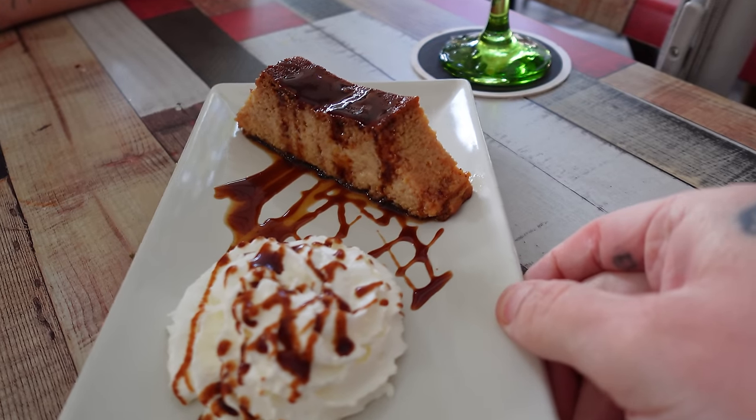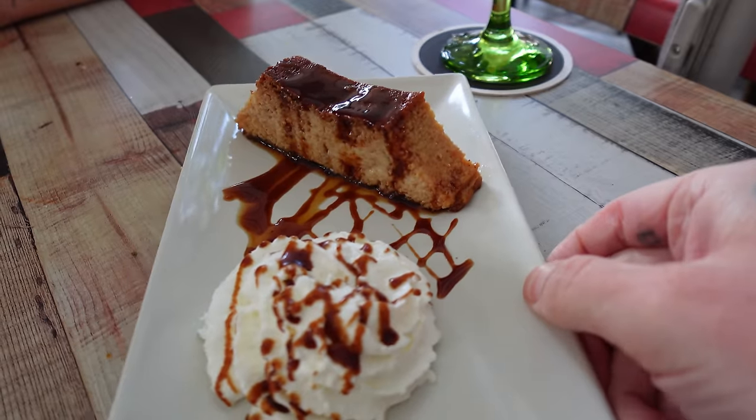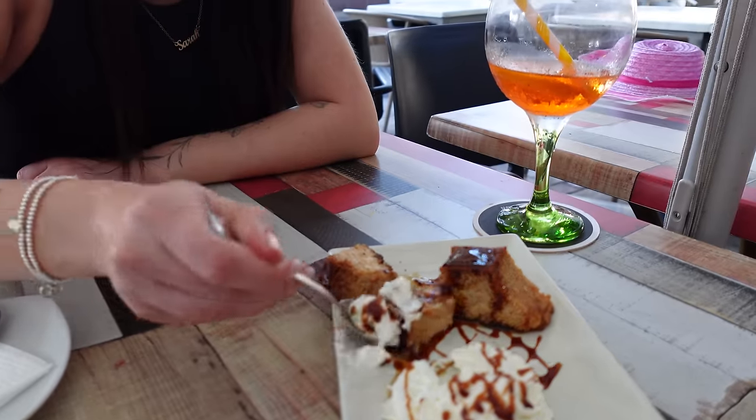Sarah got the caramel cake too - it was so spongy it wobbled. Oh my god, it's like a sponge soaked in caramel.